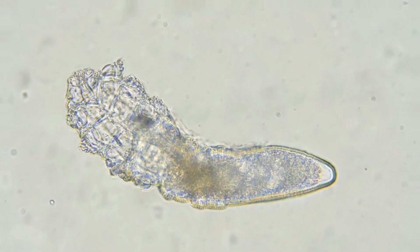Demodex battle harmful bacteria — here's the coolest part. Demodex actually help us. They eat harmful bacteria on our skin, keeping us healthy and glowing.